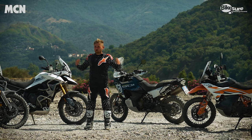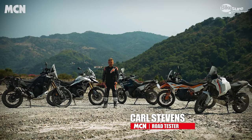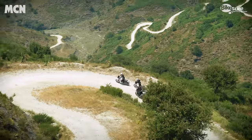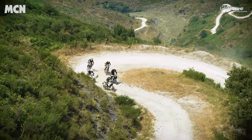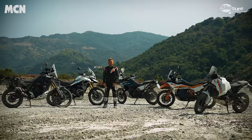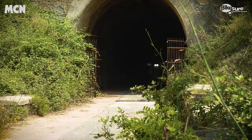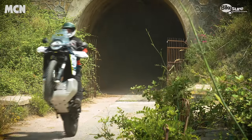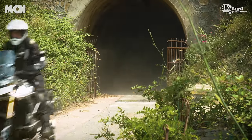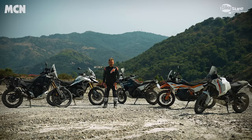Hello and welcome to MCN, and welcome to the middle of Sicily and a dried-up riverbed. This place is like an off-road heaven — there are hundreds of miles of trails and it is the perfect place to go off-road. That is exactly why we're here with these five of the most hardcore middleweight adventure bikes you could buy today: the Ducati Desert X, the KTM 890 Adventure R, Husqvarna's new Norden 901 Expedition, Triumph's Tiger 900 Rally Pro, and Yamaha's Ténéré 700 World Raid.